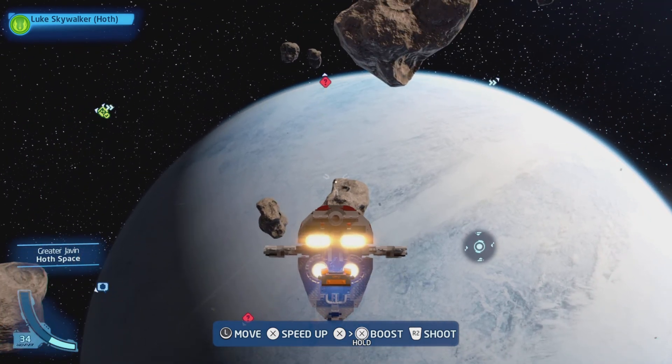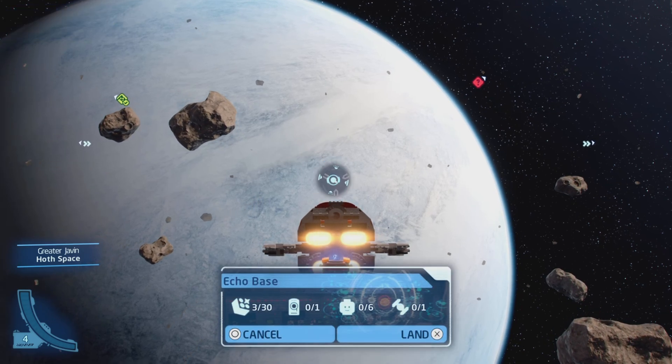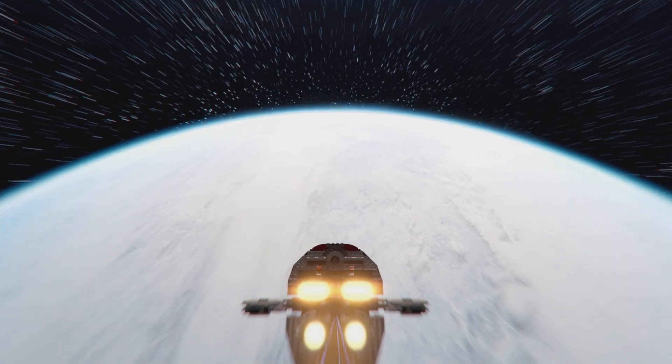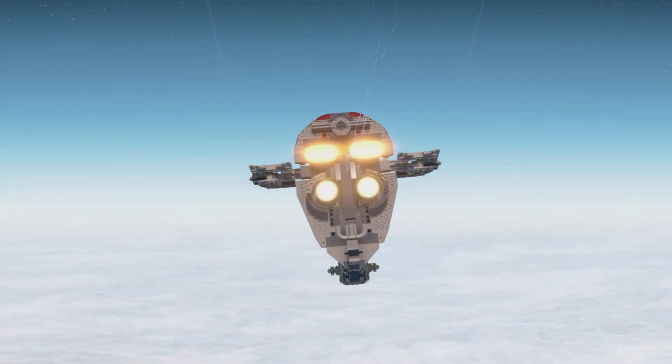we're traveling to maybe a fan favorite in the series. We're going to Hoth, baby. We are going to the Snow Planet Hoth to get nice and cozy — maybe even though it is very warm in a lot of places around the world — but we're going to Hoth right now. So make sure you give this video a like and let's see what we can find.